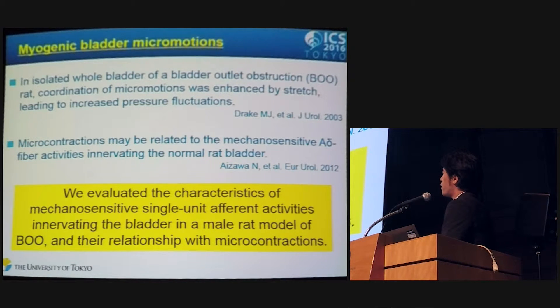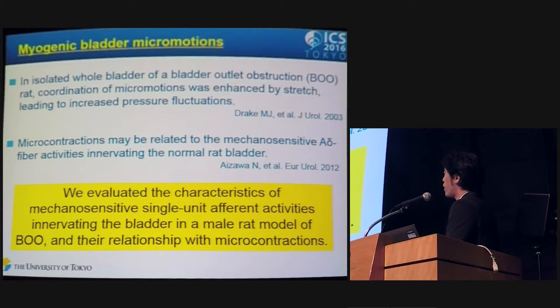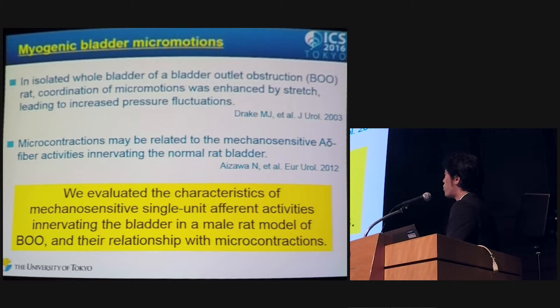In an animal study with an isolated whole-bladder preparation of bladder outlet obstruction (BOO) model, BOO rats showed coordination of microcontractions enhanced by stretch, leading to increased pressure fluctuations. Microcontractions may be similar to micro-motion and may be related to the mechanosensitive A-delta fiber afferent activity innervating the normal rat bladder. So we evaluated the characteristics of mechanosensitive single unit afferent activities innervating the bladder in a male rat BOO model and their relationship with microcontractions.